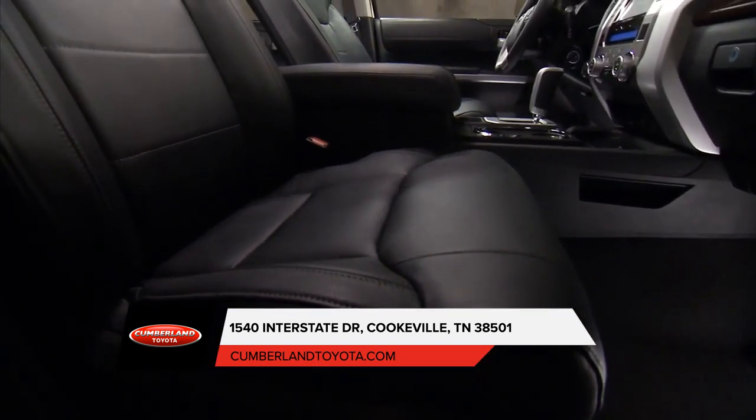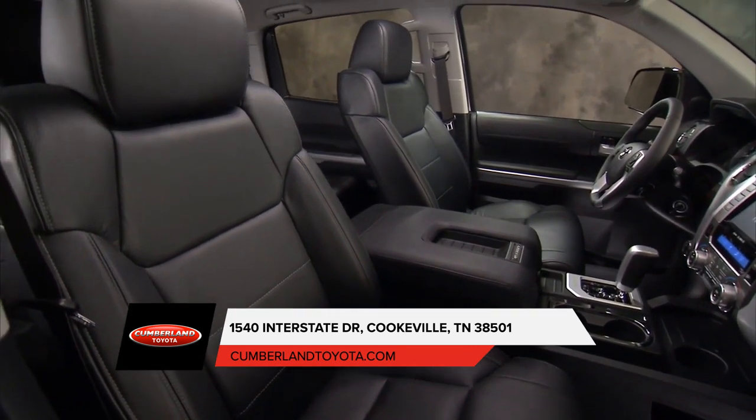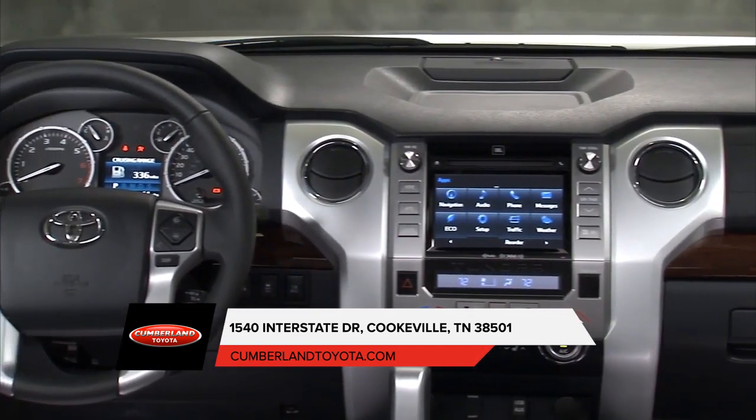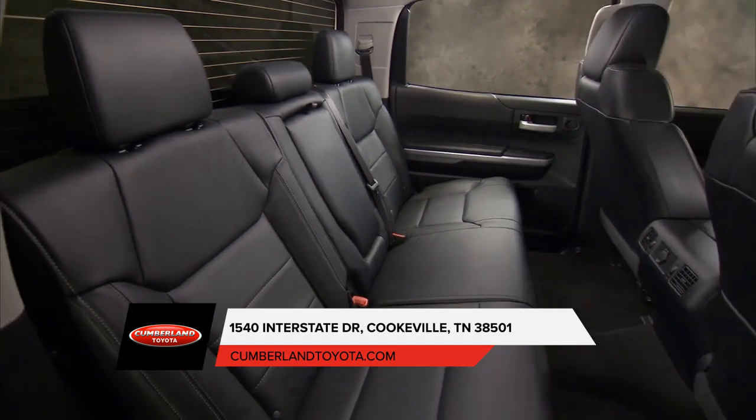Premium materials are used throughout, giving this rugged interior a solid upscale feel. And intuitive control layouts put what you need right where you need it. And available dual-zone climate control helps ensure that everyone stays comfortable no matter the ride.